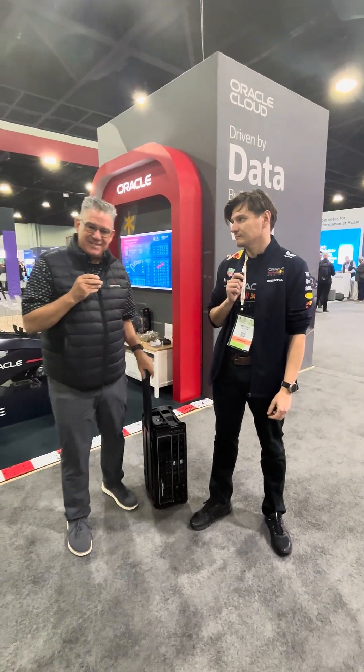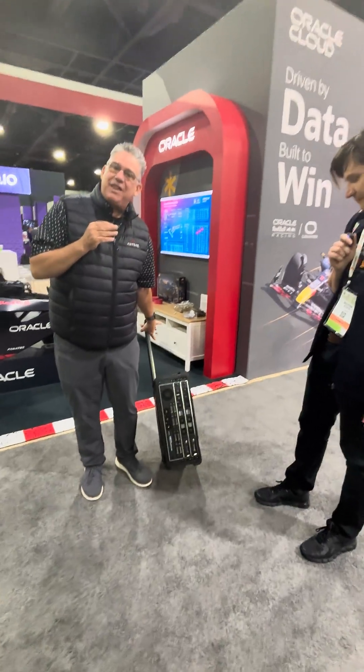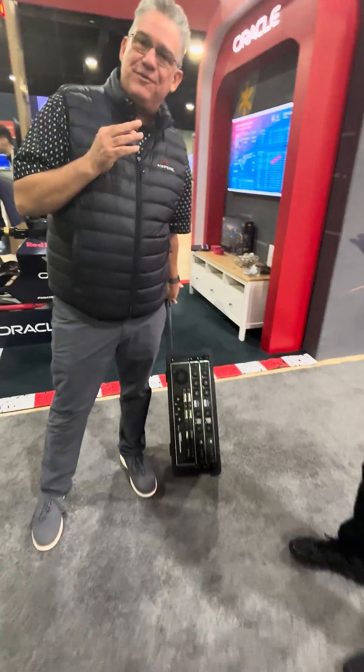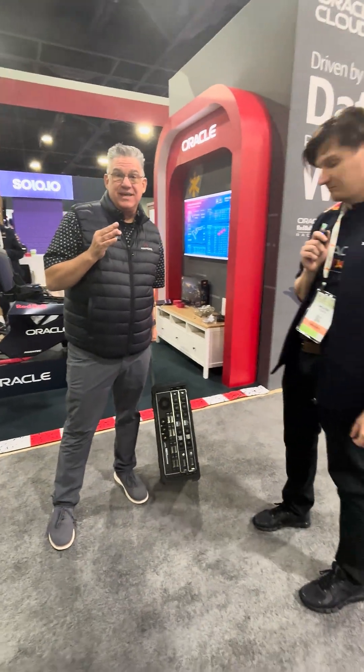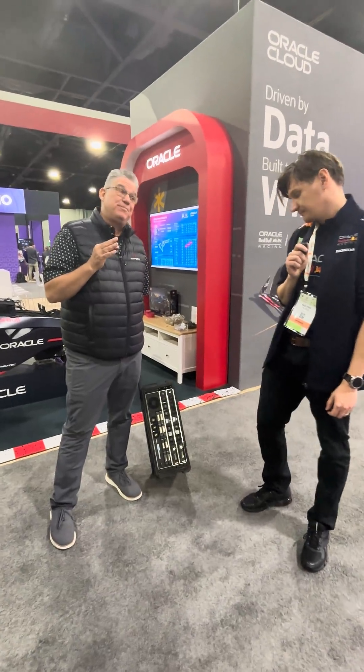And for our roving edge friends, we're also making these fun things. This is called a flyaway kit. It's an airline approved carry-on with up to 768 cores, eight terabytes of memory, and two petabytes of flash.